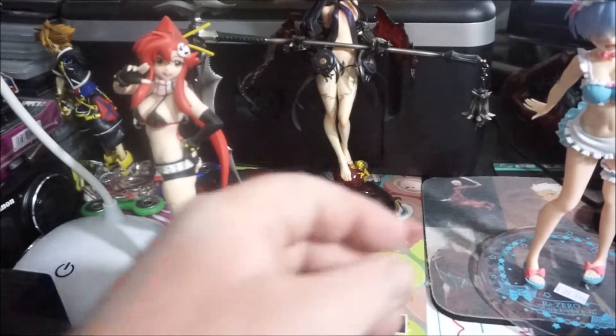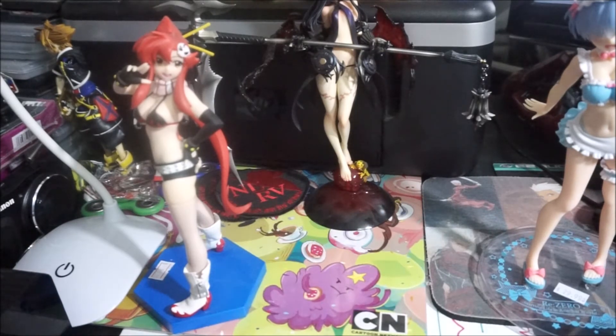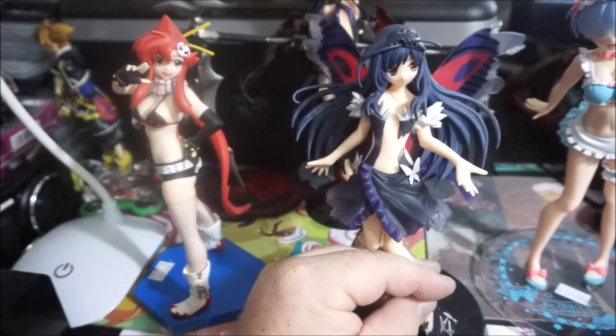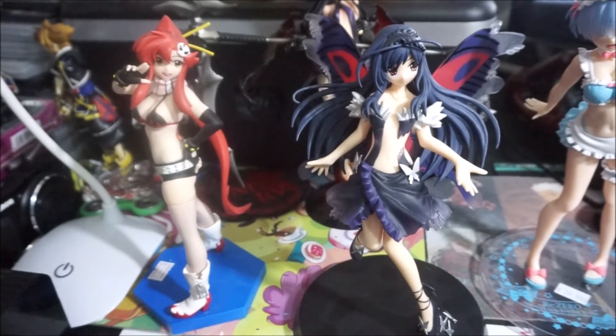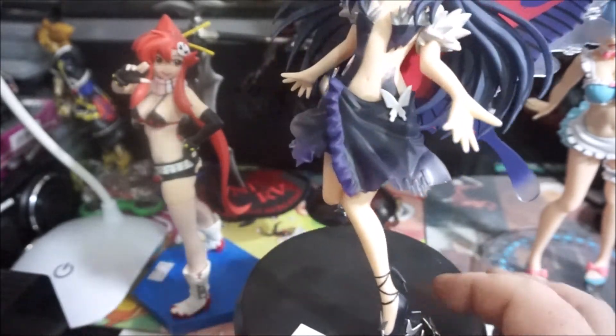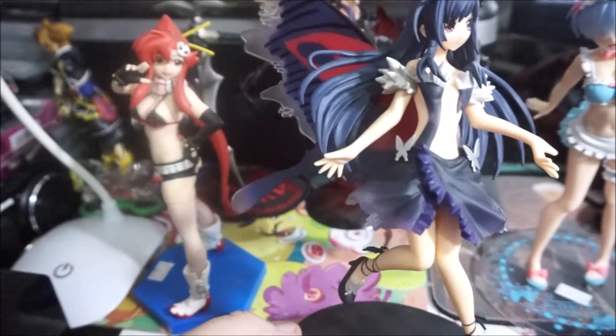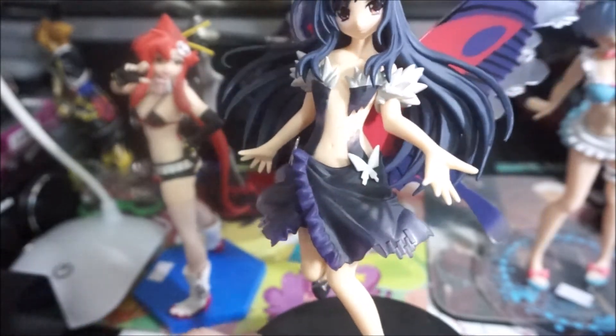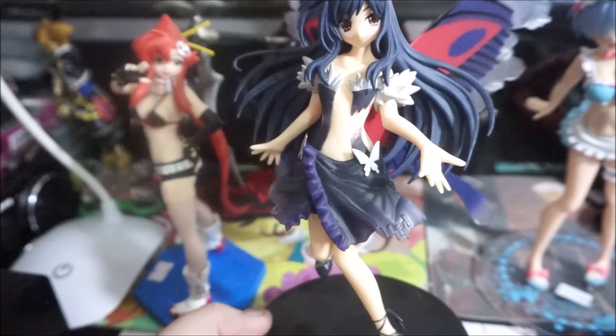Next we have one I just recently picked up from Accel World — Kuro Yukihime. This is obviously in her other-world form with her butterfly outfit. I love this figure; I'm a huge fan of the wings and the whole outfit in general. I think it looks great — the butterflies are doing her outfit and are all over the base where she stands and on her shoes. Look at those wings — aren't they amazing? Her hair really spreads out. I was very glad I found her.